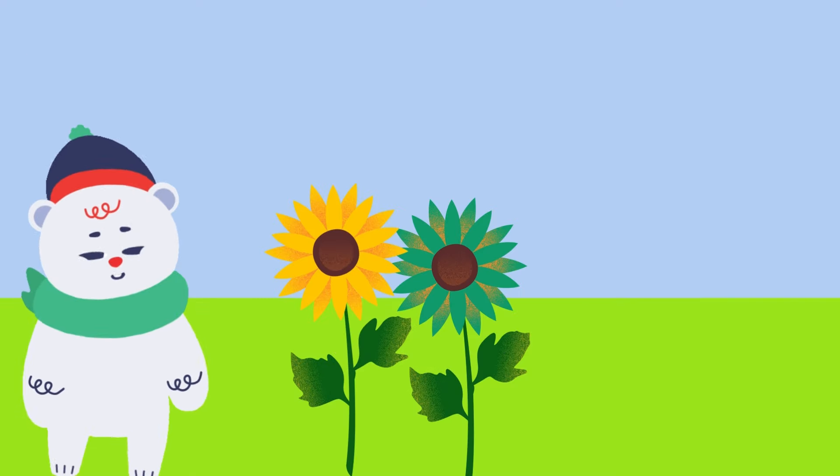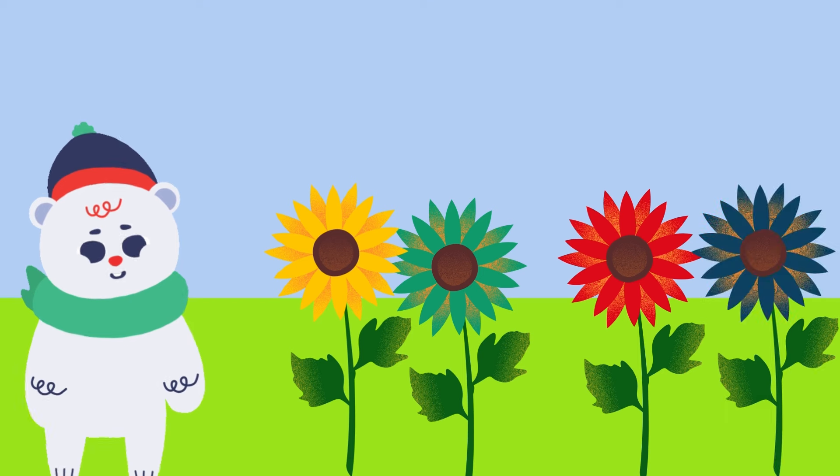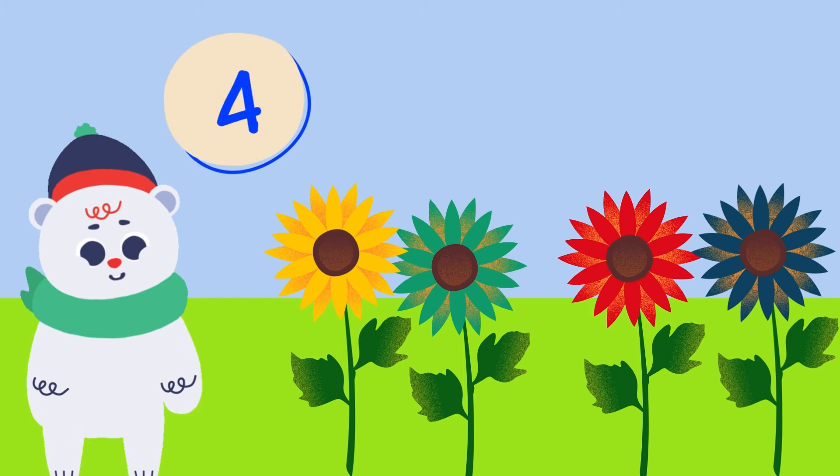There were two flowers in a garden. Two more flowers grew there. How many are they now? One, two, three, four. There are four flowers now.